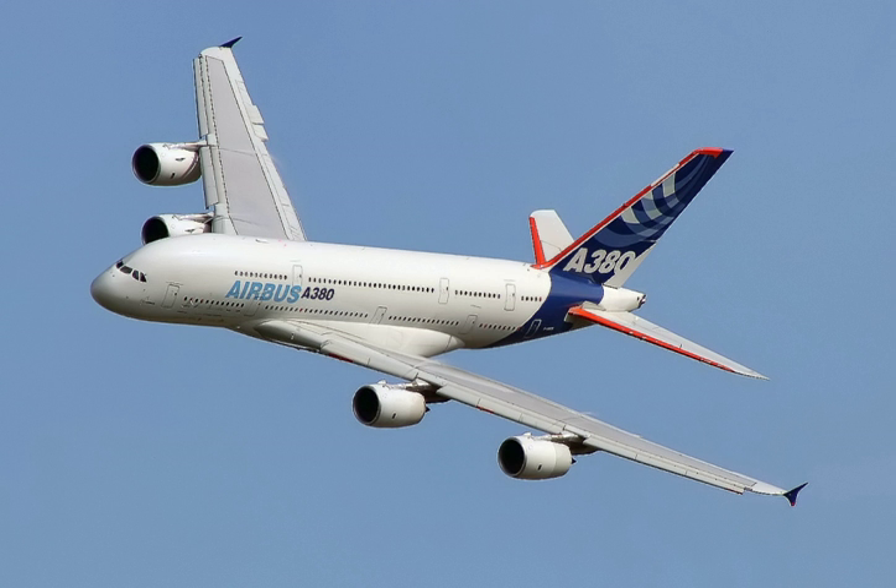A wide-body aircraft, also known as a twin-aisle aircraft, is a jet airliner with a fuselage wide enough to accommodate two passenger aisles with seven or more seats abreast. The typical fuselage diameter is 5 to 6 meters. In the typical wide-body economy cabin, passengers are seated 7 to 10 abreast, allowing a total capacity of 200 to 850 passengers.